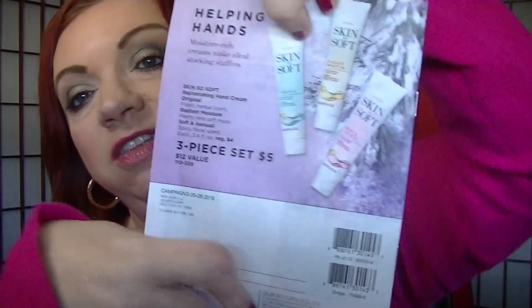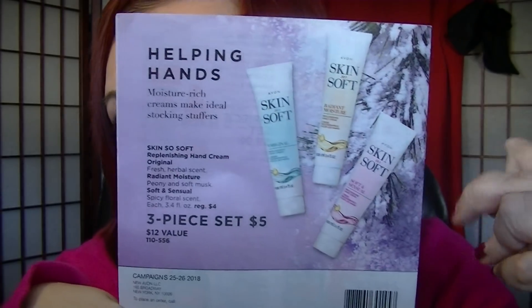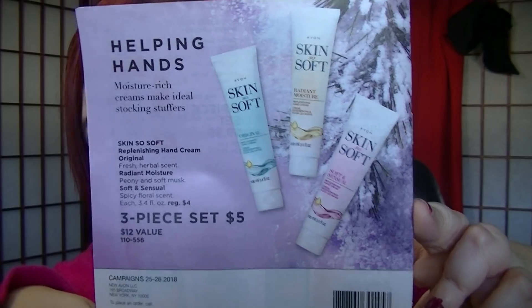I took an allergy pill — my eyes were watering and my nose was running, so I apologize for that. On the back of this flyer, three full-size hand creams for $5. These are full-size, 3.4 fluid ounces, and you get all three for $5 — fantastic. You could get like four sets of those and have 12 hand creams to give out to people for $20.